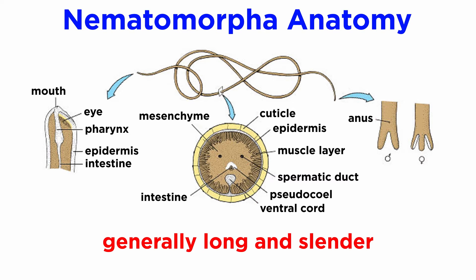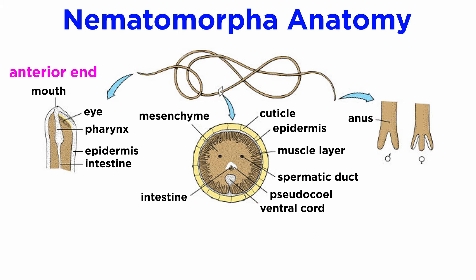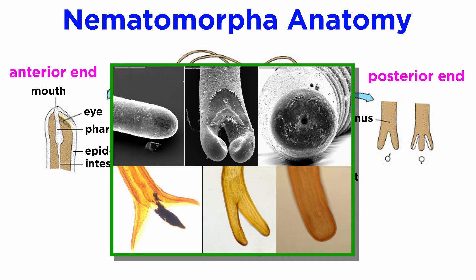Horsehair worms are generally extremely long and slender. Most are just 0.5 to 3 millimeters in diameter, and adults of some species can reach a length of 100 millimeters, while others can reach lengths of 1 to 2 meters or more. As adults, their anterior end is generally rounded, and their posterior end terminates in 2 to 3 caudal lobes, which is indicative of sex.